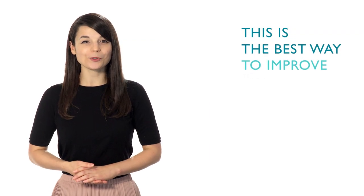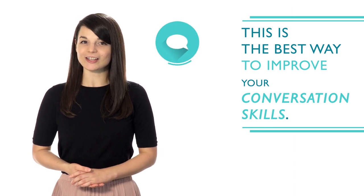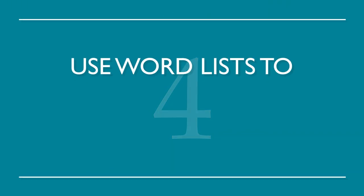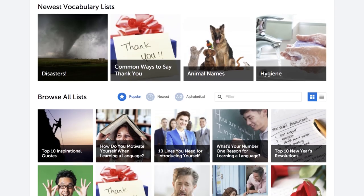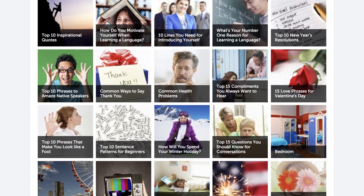Number three: find a language partner. This is the best way to improve your conversation skills. It will help you gain fluency even faster and increase confidence when speaking. Number four: use word lists to build up a solid vocabulary. This is a great way to build up your fluency, one word at a time. Luckily, we have all the word lists you need with a range of topics from food to love. Choose whichever language you want to study and go.